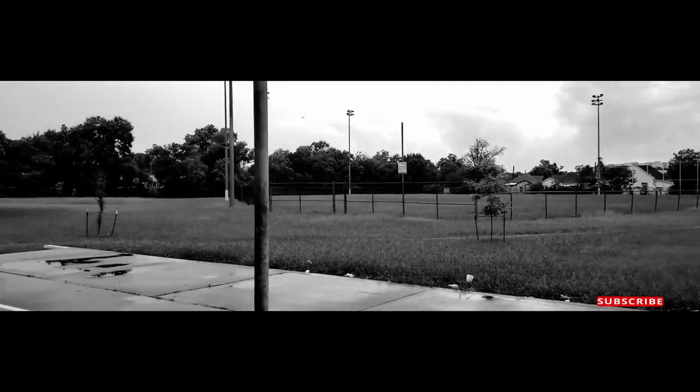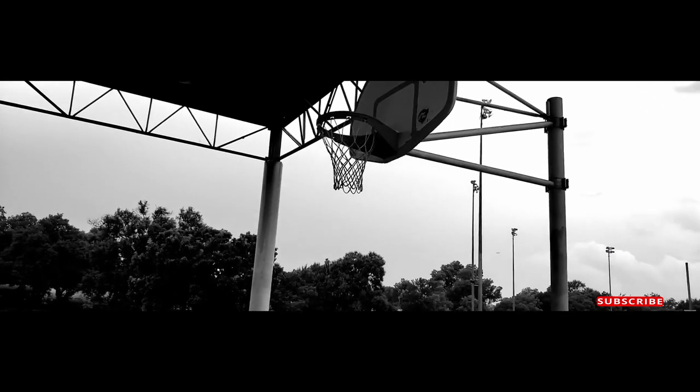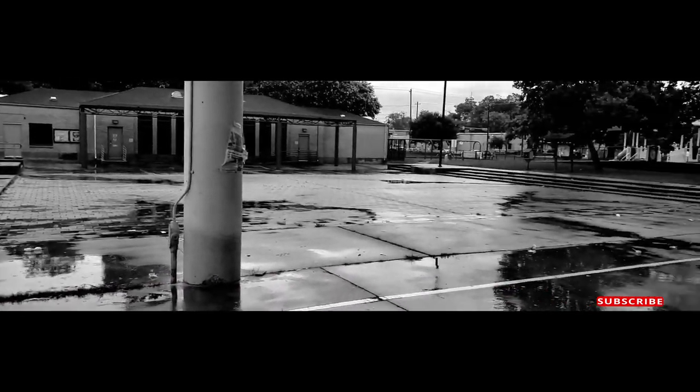I'm over here under the canopy. When COVID hit, they took these basketball courts down — the rims themselves — because they shut down all these parks. Unfortunately, what has become of this area is that it's become a place where homeless people camp out.